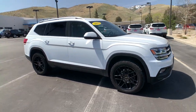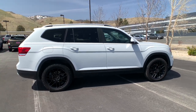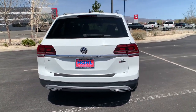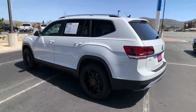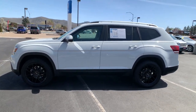Introducing the 2019 Volkswagen Atlas. With less than 45,000 miles on the odometer, this vehicle stands out from the rest. Explore your world with confidence in this solid, tech-savvy Atlas. It leverages advanced safety and connectivity tech to keep you secure and entertained, while its spacious, comfortable cabin lets you relax and enjoy the ride.